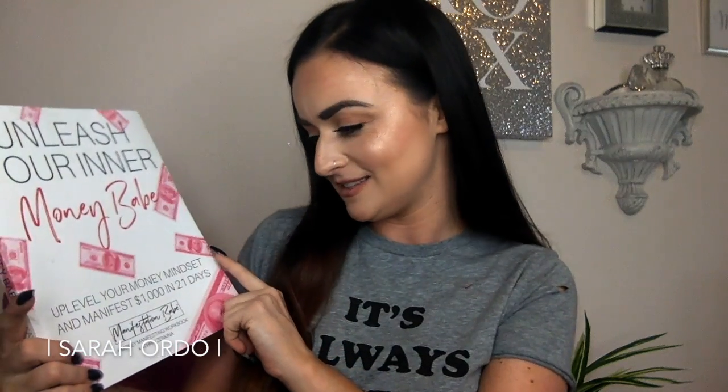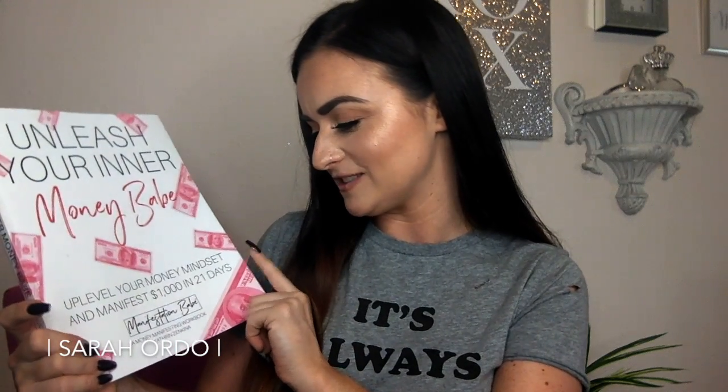Last but not least, I got this book the other day and I'm so excited to start it. I've seen her a lot in Cara's Slay Baby Collective group on Facebook and on the Skinny Confidential group on Facebook — this is from Catherine Zenkina, and this is the Unleash Your Inner Money Babe workbook. It says: 'Uplevel your money mindset and manifest $1,000 in 21 days.' Now, are you going to read this book and have $1,000 fall into your hands? No, but it would be cool if that happened.